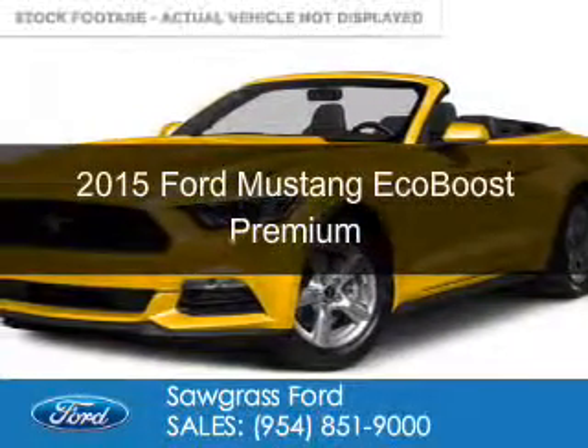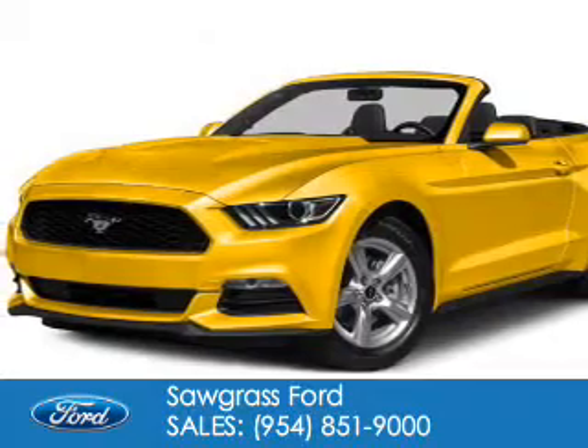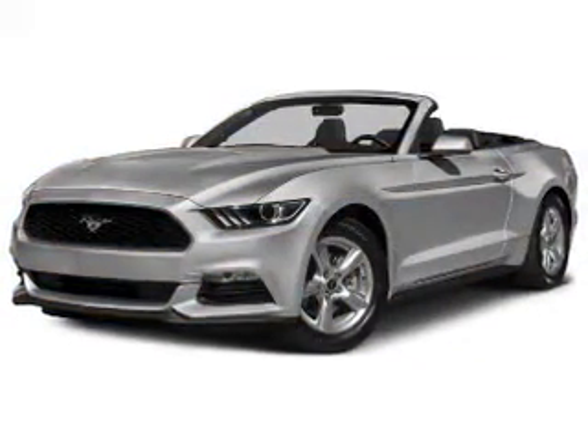This is a new 2015 Ford Mustang. It's powered by rear-wheel drive, a 2.3-liter four-cylinder engine, and a six-speed automatic transmission.